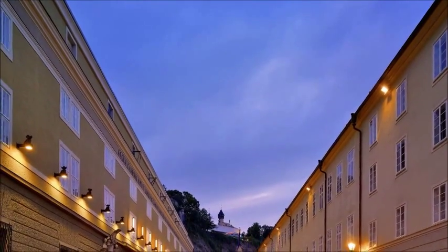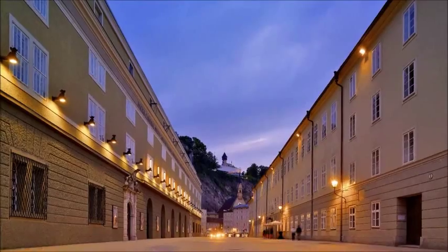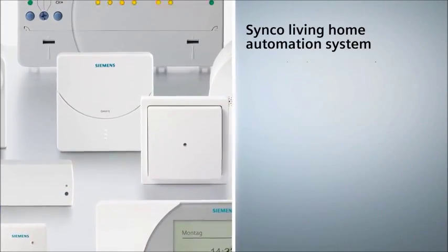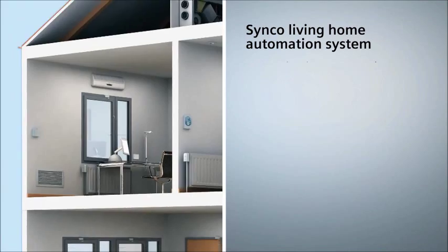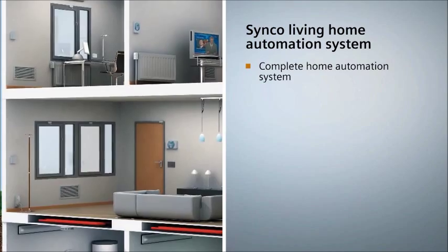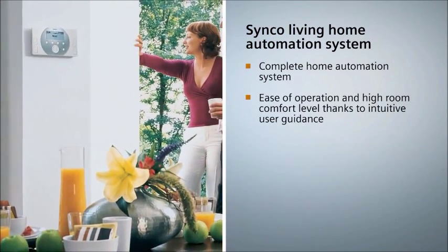Siemens covers not only the commercial sector, but offers solutions for private use as well. The Cinco Living Home Automation System is designed specifically for the residential sector and controls heating, ventilation and air conditioning systems, as well as lighting, blinds and other types of equipment conveniently, depending on demand. As a result, up to 30% heating energy can be saved.